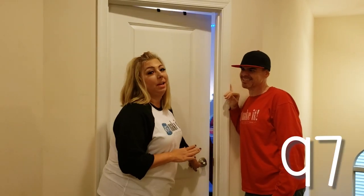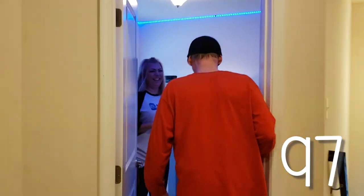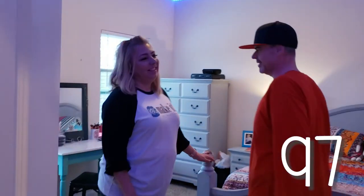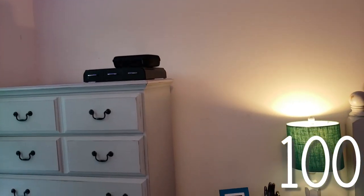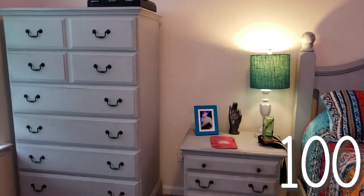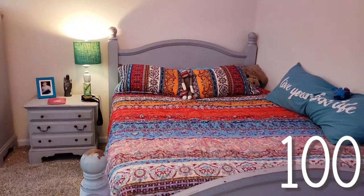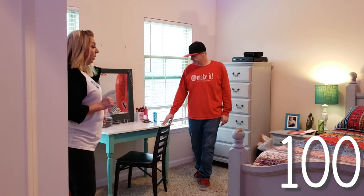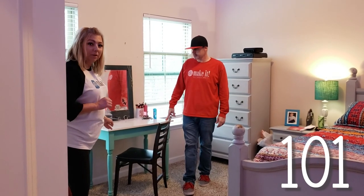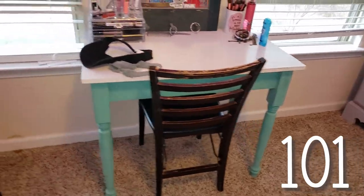This whole bedroom suite we found at a thrift store and repurposed it — it was probably a 1980s oak look. We chalk painted the whole thing and waxed it. We did the nightstand and the chest of drawers. And then we made kids' desks — this was at the very beginning of the pandemic when the girls had to be homeschooled. We made this desk for them and now Sarah uses it as a makeup table.